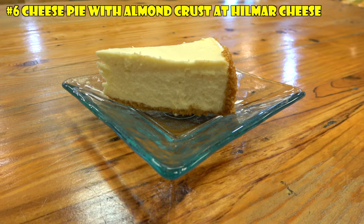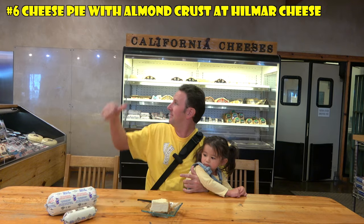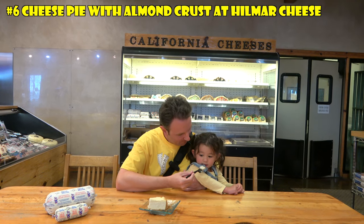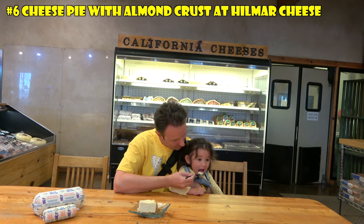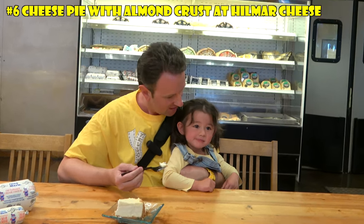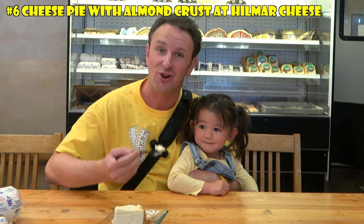If you want to make this cheesecake yourself and you happen to be here in Hillmar, California, you can pick up the Gina Marie cheese from the case right behind — that's what about 80% of this filling is made of. Childing Princess, would you like to try some? She wants to try some. Let's give it a go. How's the cheese? Is it Gouda? Gouda! You can see this one's Traveling Princess approved.